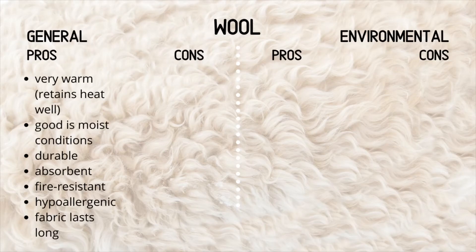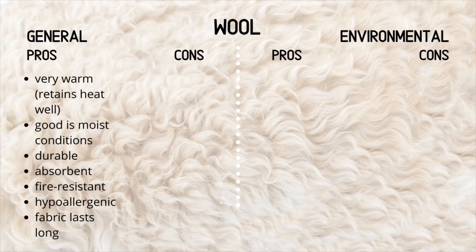Let's go into the pros and cons of wool. Wool is very warm and retains heat very well. It is good in moist conditions as I explained before. It is extremely durable. It is absorbent and it is fire resistant — again, another beautiful feature of mother nature to protect the sheep. It is hypoallergenic and the fabric lasts extremely long. My grandmother owns jumpers, scarves, and other wool items she's probably had for 30 years or so, and she says she will pass them along to us. It just shows you — if you take care of quality items, they last.